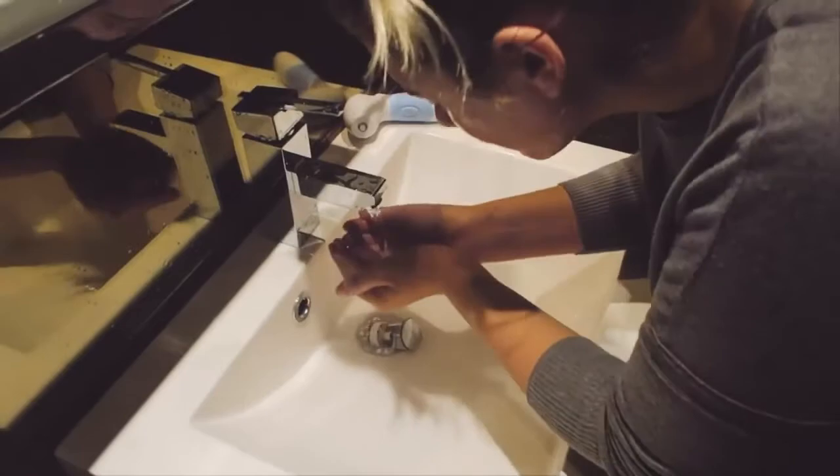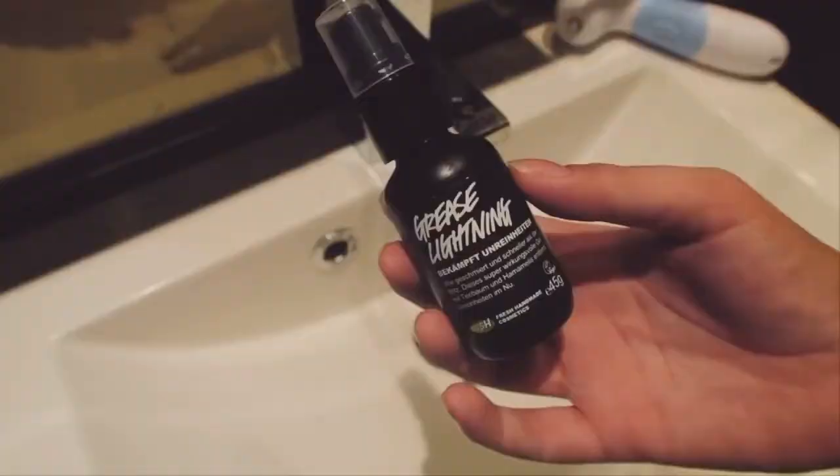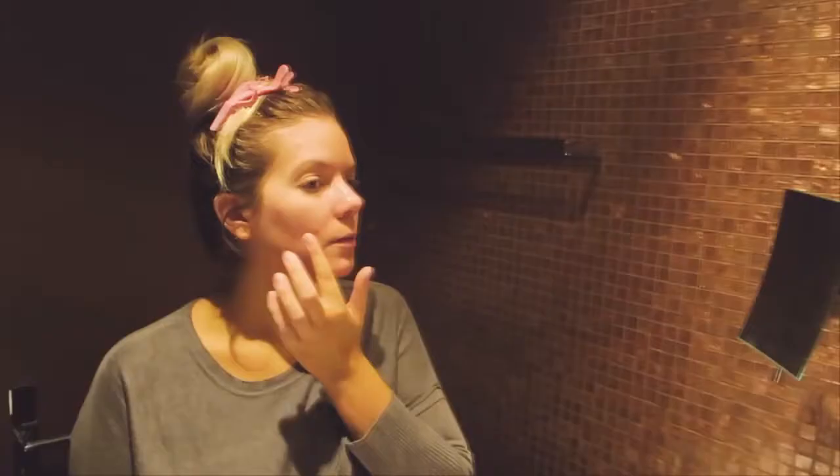Then I go in with one of my new favorite products — Grease Lightning from Lush. This is like the perfect pimple cream. I put it over spots where I have active pimples and it works so well — literally within a few hours you will notice a drastic reduction in the inflammation of those particular areas. I absolutely love this product.